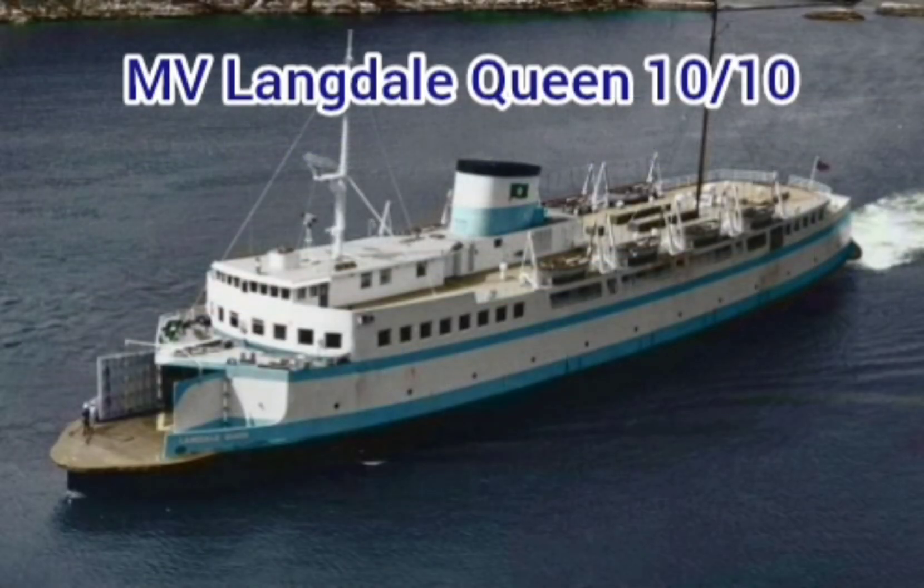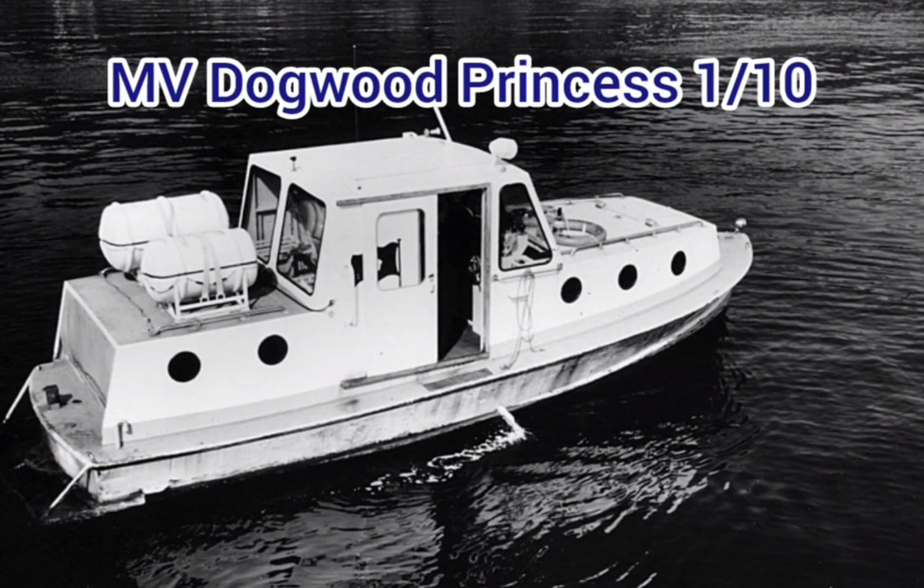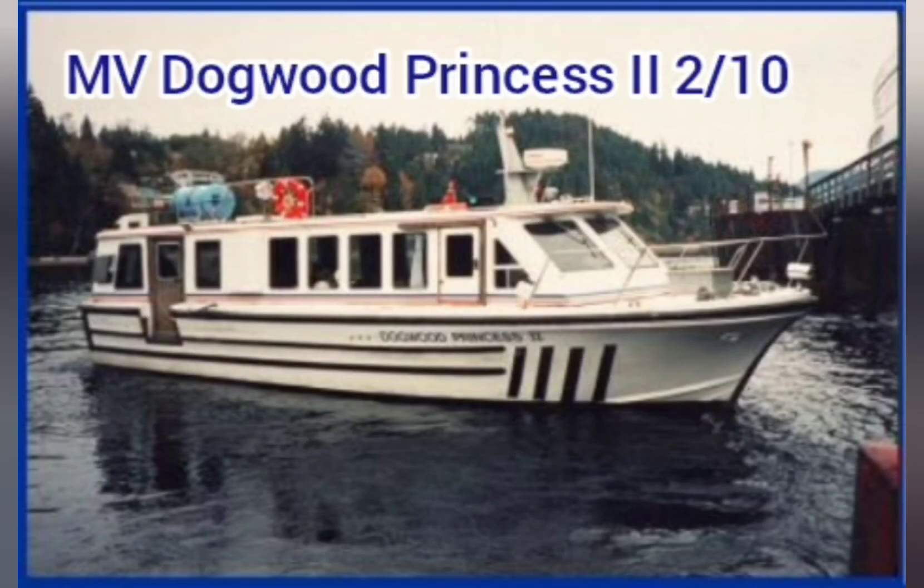MV Langdale Queen — 10 out of 10. Very old but reliable, and I love her for it. MV Dogwood Princess — 1 out of 10. Why, BC Ferries? Just why. MV Dogwood Princess 2 — 2 out of 10. Replaces the first one, it's better, but why do you need it?